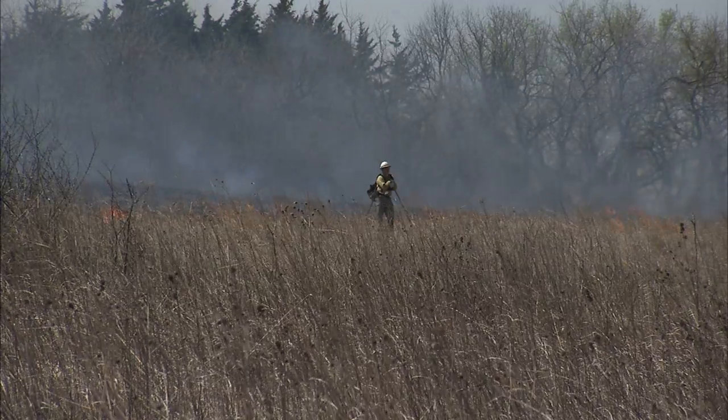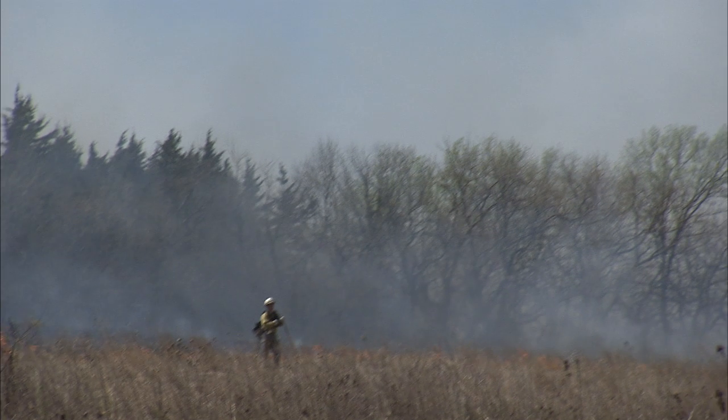We can reduce woody invasion in Nebraska and elsewhere in the world, and we can reduce the danger of wildfire.